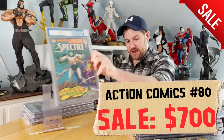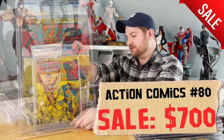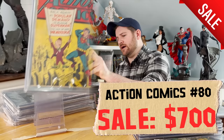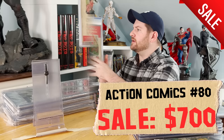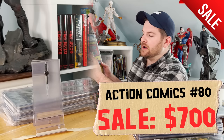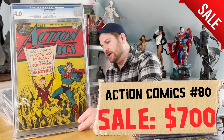My favorite book of the entire lot — and this is going to be really hard to get rid of — is Action Comics number 80 from 1945. It's the second appearance of Mr. Mxyzptlk but also the first cover appearance of Mr. Mxyzptlk, and it's a 4.0. It is dying for a clean and press. You really see it in the yellows — it's just dirty. I think you could bump it into the fives without much problem, but it is really hard to move.